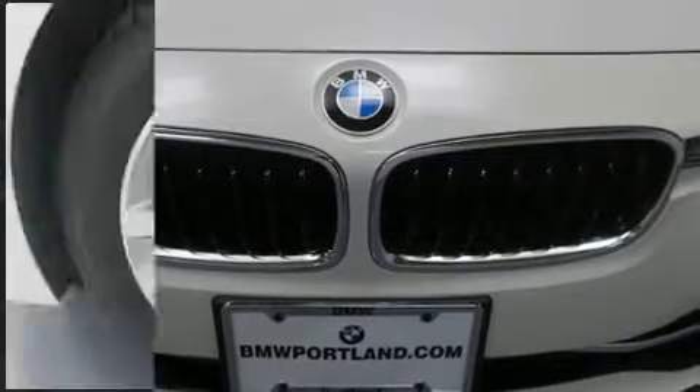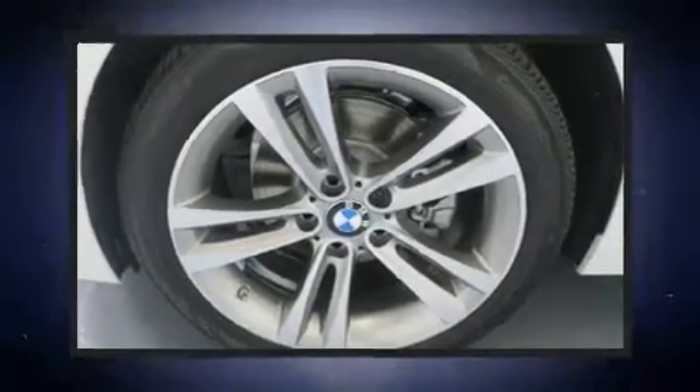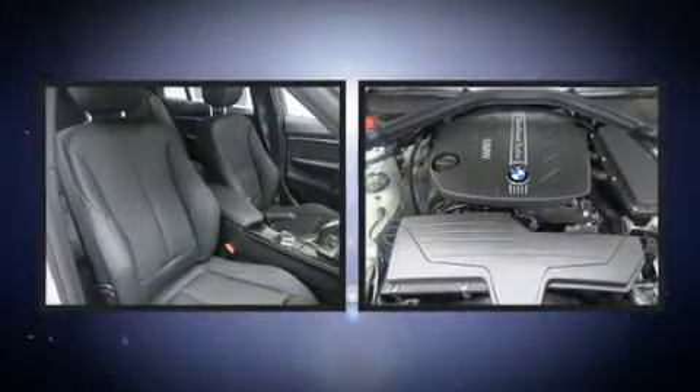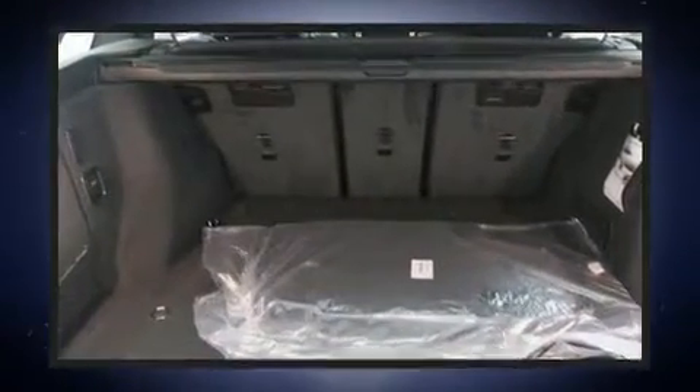BMW prioritized practicality, efficiency, and style by including a leather steering wheel, an outside temperature display, automatic dimming door mirrors, rain sensing wipers, and cruise control.